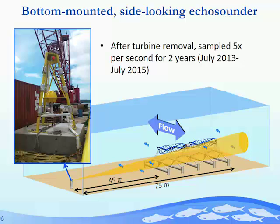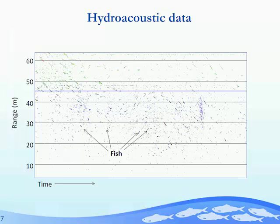As part of the environmental assessment for this turbine, ORPC installed an echo sounder on the sea floor looking across the face of the turbine. This was originally to look at behavior of fish as they approached and departed from the device. When the turbine was removed, we continued sampling with this echo sounder for two years. It was sampling five times per second, giving us an almost continuous record of fish passing through that conical volume. Each of those little dash lines in the data being a fish, most likely.